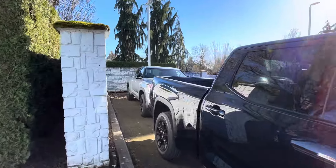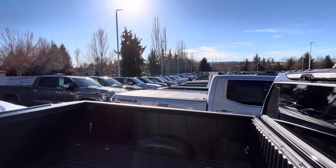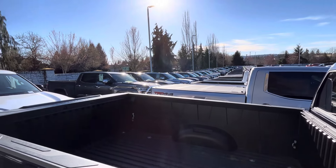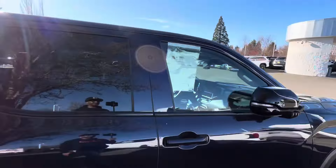They got a million of these Tundras, man. They got them everywhere — double rows of Tundras, just packed back to back. Let's see what's going on.